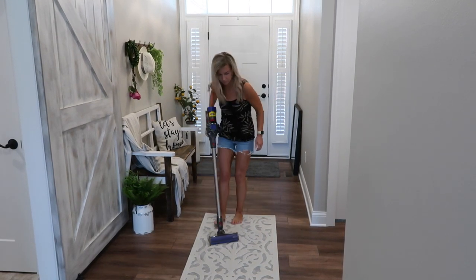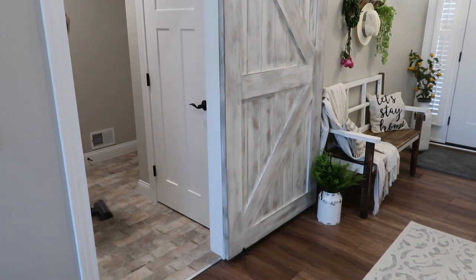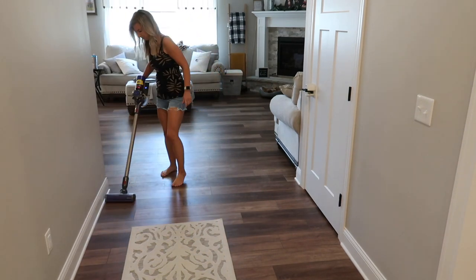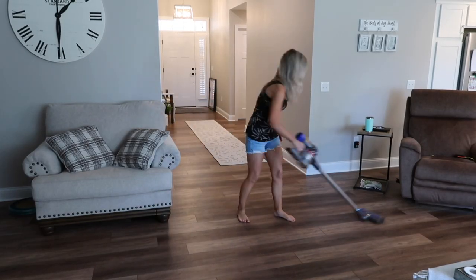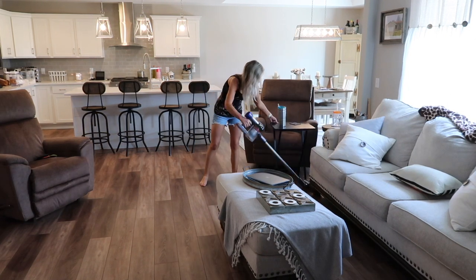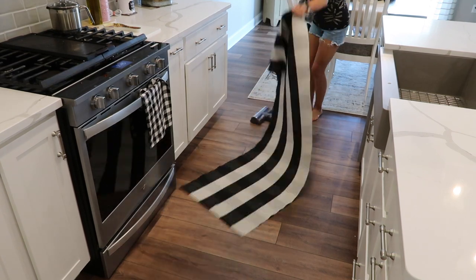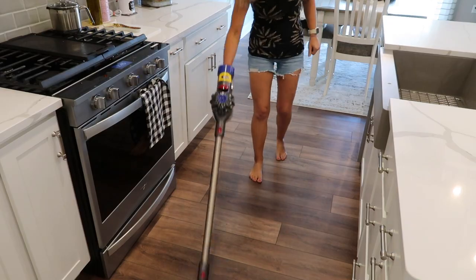Once I was done with all of that, I wanted to finish out by vacuuming and mopping. Emory, one of my one-year-old twins, had spilled milk on their floor the night before — it spilled all over her clothes and all over the floor. We cleaned it up at the time, but it was still going to be sticky, so I said I'd mop the next day. I was using their Dyson V7 Animal vacuum and then the O-Cedar spin mop. Make sure you stay tuned because I'm going to show you the dramatic before and afters at the end.